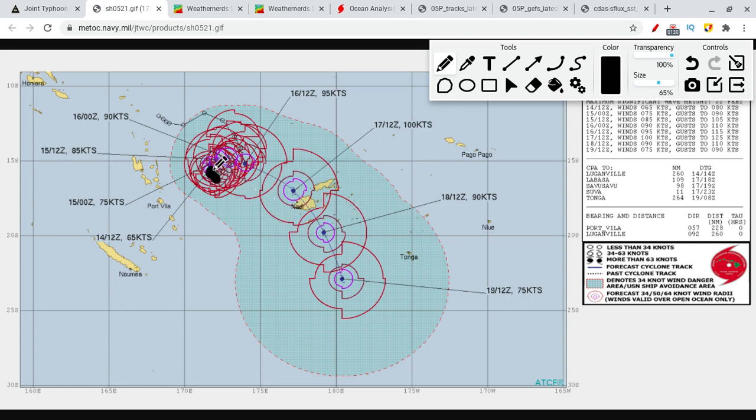The storm is currently located right here. It's going to be moving like this — it formed here and actually did a loop right here, went like this, and it's expected to do a loop and then go over Fiji.